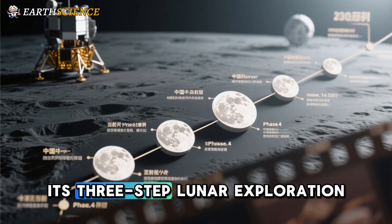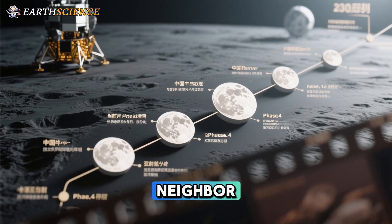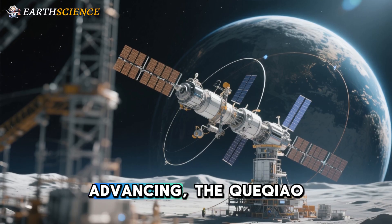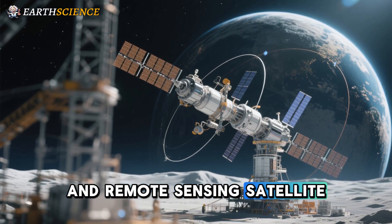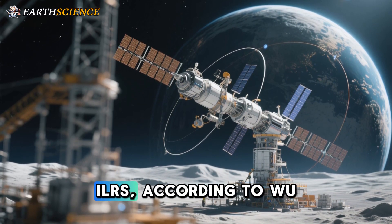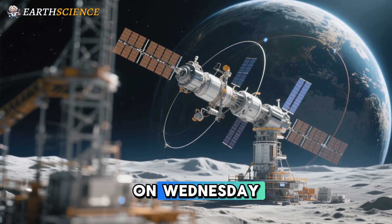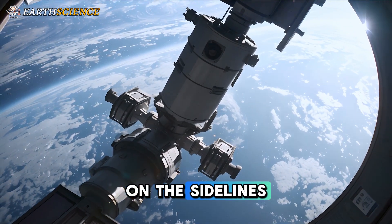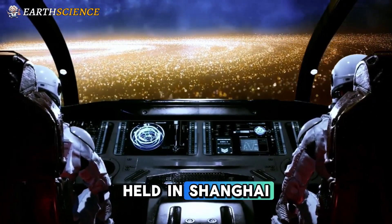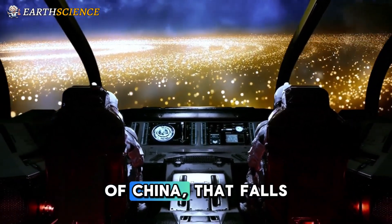Having successfully carried out its three-step lunar exploration of orbiting, landing, and sample return, China is now implementing its Phase 4 lunar exploration program, advancing the Queqiao communications, navigation, and remote sensing satellite constellation, and planning the construction of the ILRS, according to Wu Wei-rin, chief designer of China's lunar exploration program. Wu made the remarks on the sidelines of an international conference on developers of the ILRS, a seminar held in Shanghai, as part of the national celebration of China's Space Day.